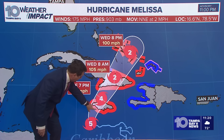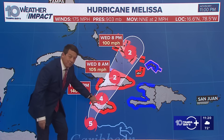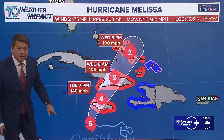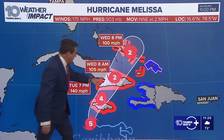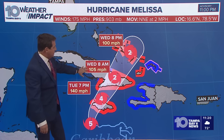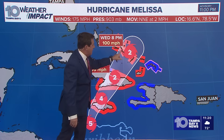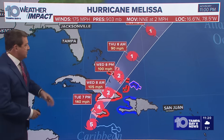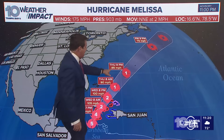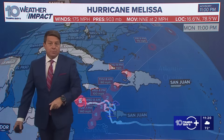Here's that forecast track. 140 mile-per-hour winds after it goes over the mountains of Jamaica, 7,000 feet high in spots. Then southeast Cuba by the time we get towards late Tuesday night into early Wednesday, and then Wednesday afternoon and evening in the southeastern Bahamas, parts of the Turks and Caicos as it heads out to sea. And yes, 85 mile-per-hour winds Thursday night — there's Bermuda. It's going to be very close to Bermuda as well.